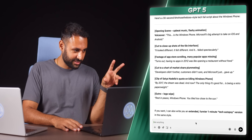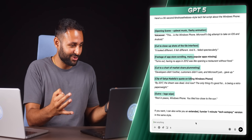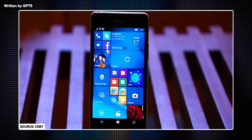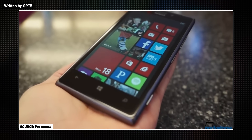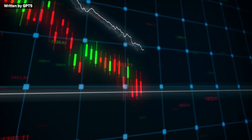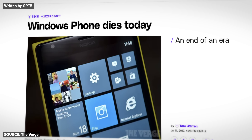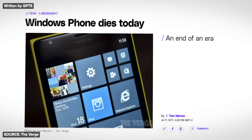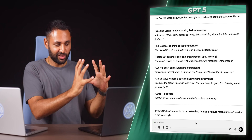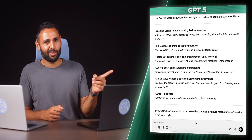The cool thing about the GPT-5 answer is it not only has the script but also notes for how to film it and what B-roll shots to use for each line. 'This is the Windows Phone — Microsoft's big attempt to take on iOS and Android. It looked different, it felt different, and it failed spectacularly. Turns out, having no apps in 2012 was like opening a restaurant without food. Developers didn't bother, customers didn't care, and Microsoft just gave up. By 2017 the dream was dead, and now the only thing it's good for is being a retro paperweight. Rest in peace Windows Phone — you tiled too close to the sun.' It's good. I'd say it still needs work, but that's a much better starting point, using analogies in a way that actually makes you think, huh, great point.